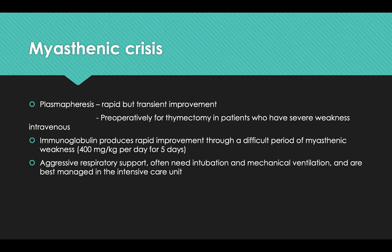Plasmapheresis produces rapid but transient improvement and can be performed pre-operatively before thymectomy in patients who have severe weakness. Intravenous immunoglobulin also produces rapid improvement through a difficult period of myasthenia gravis, at a dosage of 400 mg per kg per day for five days. Patients requiring aggressive respiratory support often need intubation and mechanical ventilation and are best managed in the ICU.